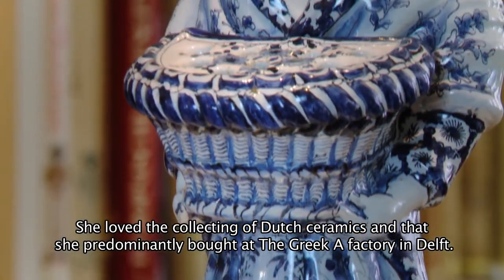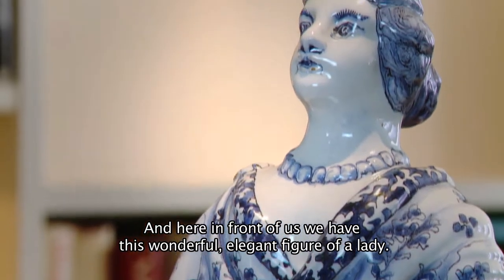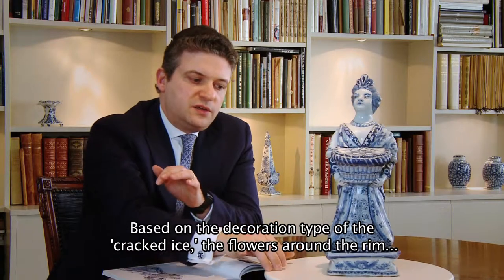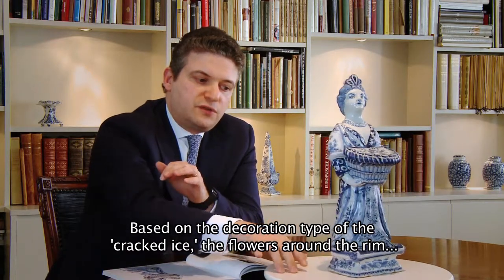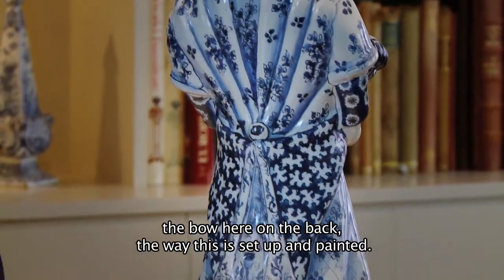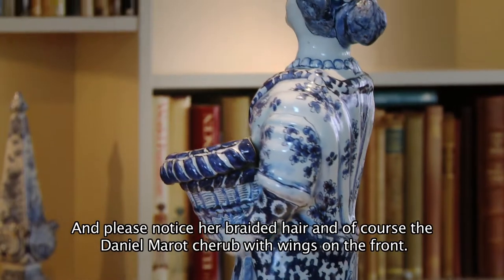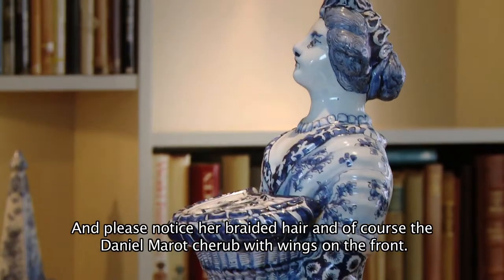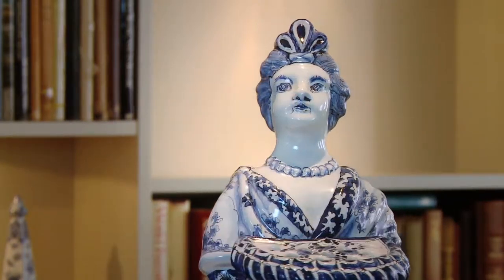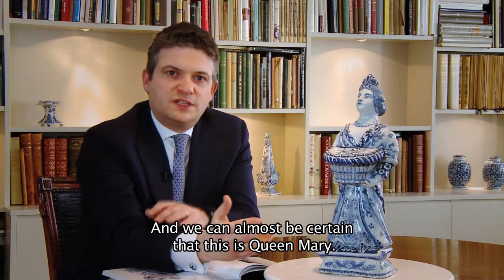Greek A factory in Delft. And here in front of us we have this wonderful elegant figure of a lady, based on the decoration type of the cracked eyes, the flowers around the rim, the bow here in the back, the way this is set up and painted, and please notice her braided hair, and of course the Daniel Moreau cherub with wings on the front. We can date this piece to around 1690, and we can almost be certain that this is Queen Mary.